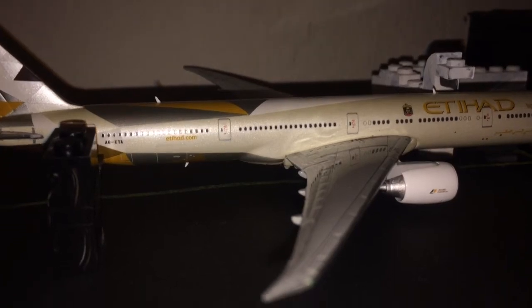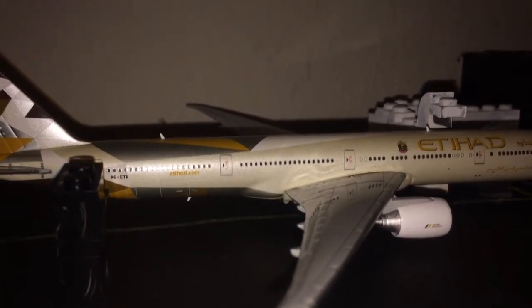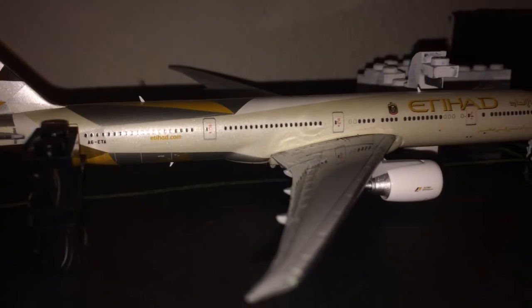Right here we have an Etihad Boeing 777-300ER getting food and passengers on board, preparing for Abu Dhabi, United Arab Emirates.